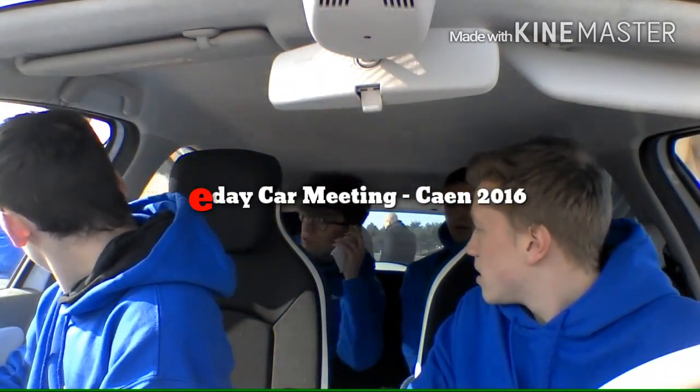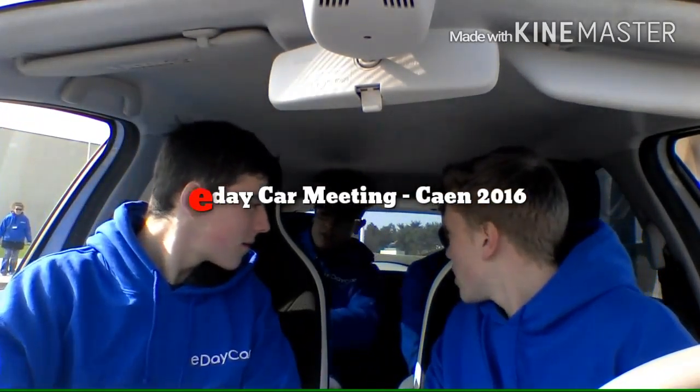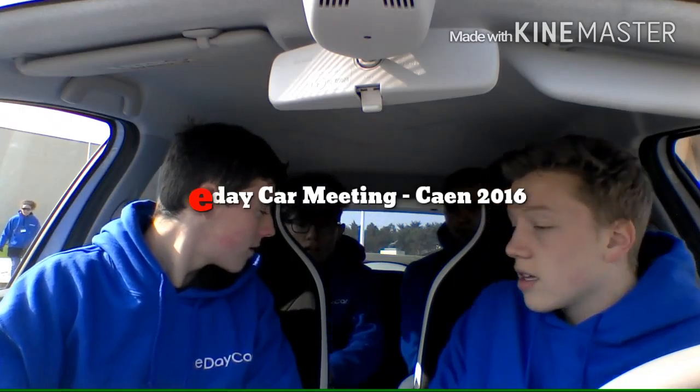Hi, this is Alexei from France. Hi, I'm Shane from Bulgaria. Hi, I'm Pierre-Olivier from France. And this is Simone from Italy.